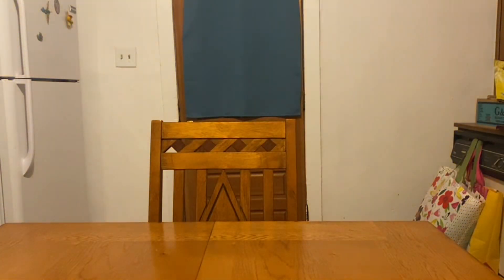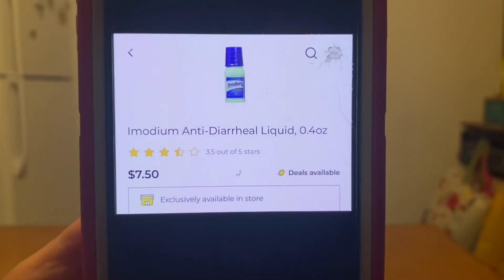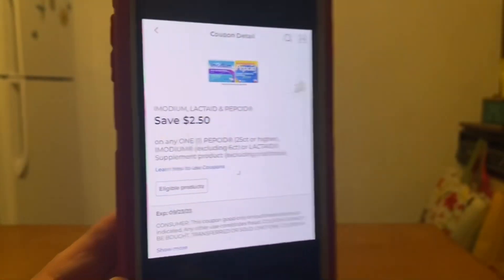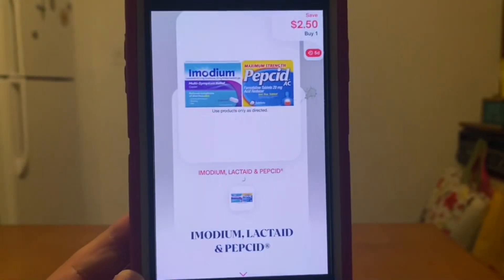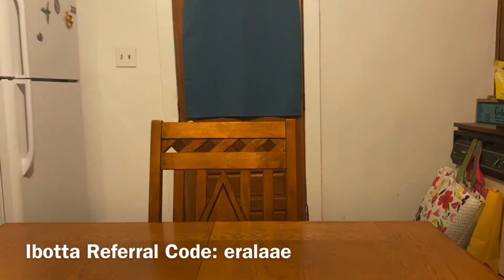Our next double dip deal is going to be on this Imodium at $7.50. We are going to pick up one bottle and utilize this digital coupon at Dollar General, giving us an out of pocket of $5.00. Let's submit that receipt to Shopmium for $2.50 back, giving us a final price of $2.50. Not a bad deal — from $7.50 down to $2.50.